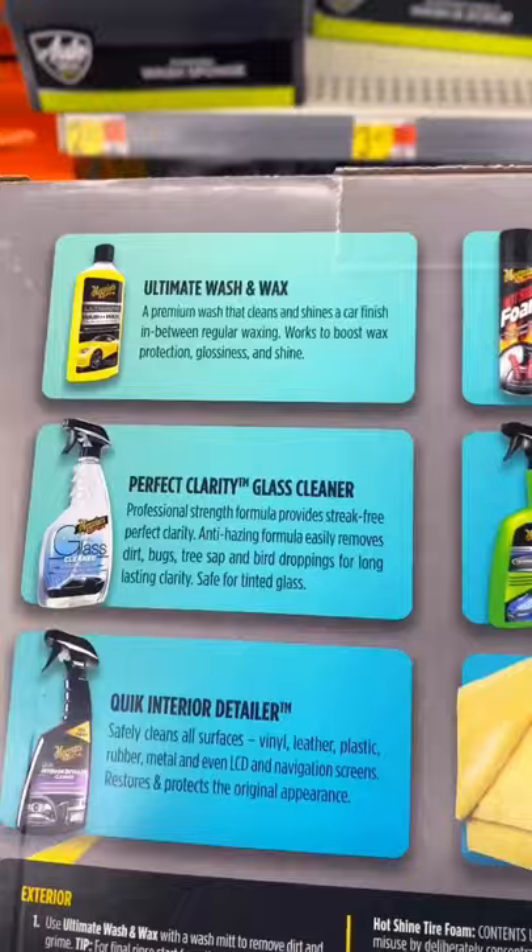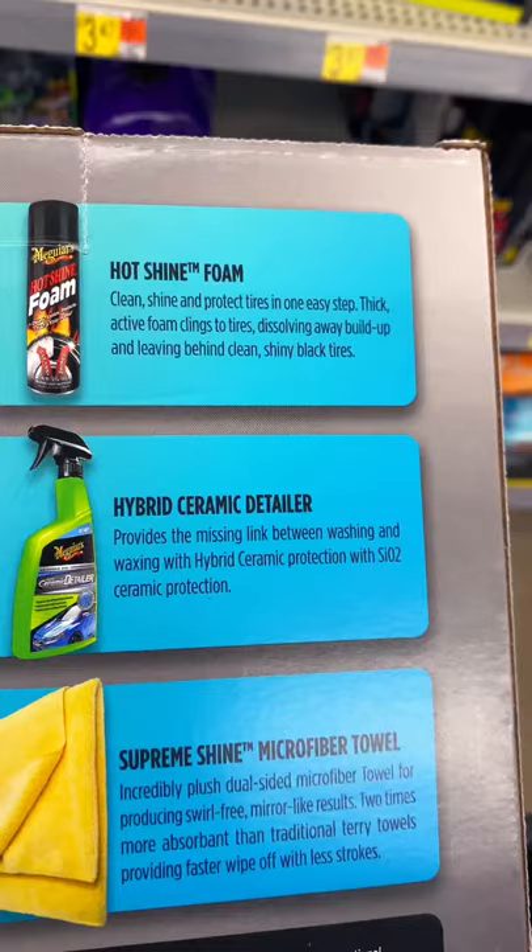Meguiar's complete kit comes with all the chemicals — I definitely recommend it. It also includes this hybrid ceramic detailer, which is pretty nice. This kit is definitely everything that you will need to give your car a nice and glossy look.